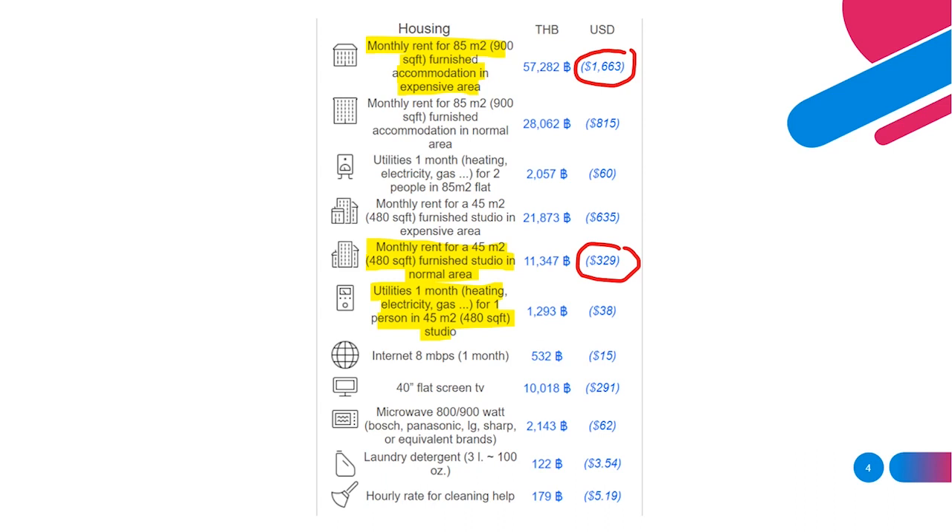Next up, utilities. You're probably only getting electricity here — not many houses have a gas supply. That's listed at 1,294 baht, around $38 per month. I'd say that's about right; I pay a little less, around 1,000 baht or $30. I have the air con on at night and in the evenings, and a TV running. Note that condominiums can sometimes charge more due to backup generators, which makes it more reliable but at a higher cost.